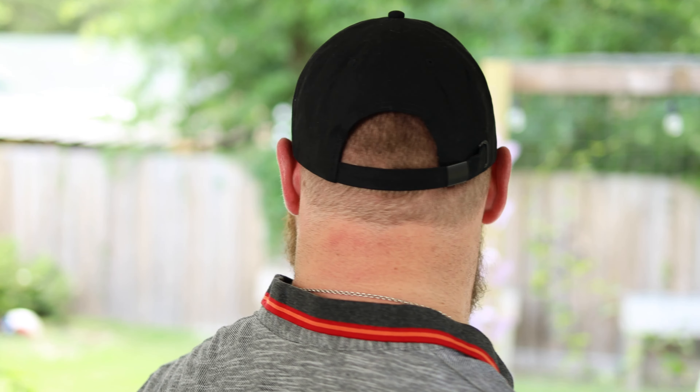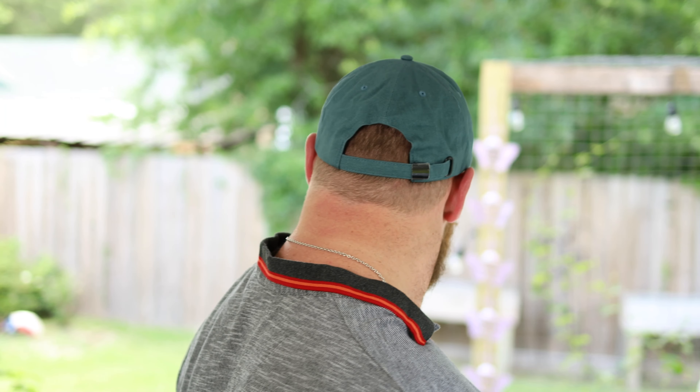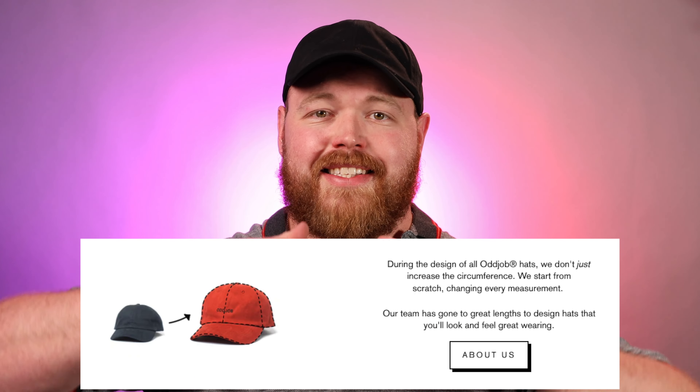They feature a rear clasp for size adjustments and it's an unstructured fit, so it sits closer to your scalp. Right off the bat, the fabric on these hats is fantastic — it's almost like a light cotton t-shirt feel, very comfortable and breathable. One thing I've noticed that Oddjob also promotes is that they don't just make the size a little bigger — they make the entire hat bigger so it's proportional, which is really nice because the brim fits better and everything looks proportional to the size of your head.